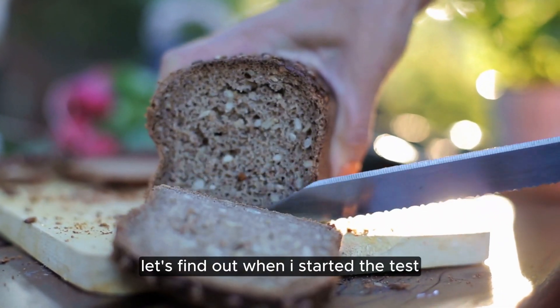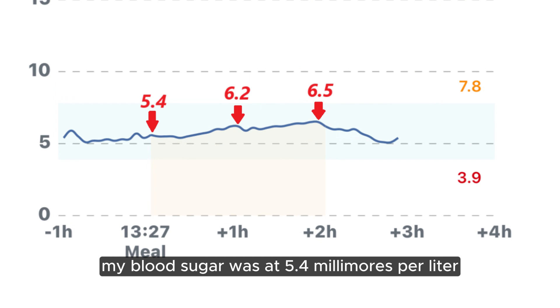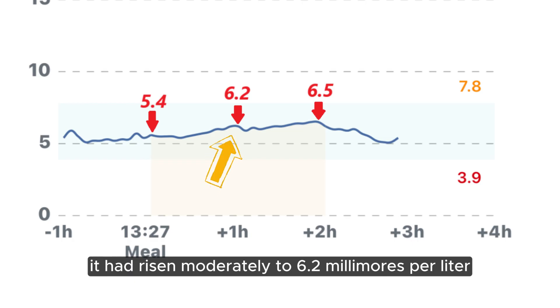Let's find out. When I started the test, my blood sugar was at 5.4 millimoles per liter. After one hour, it had risen moderately to 6.2 millimoles per liter.